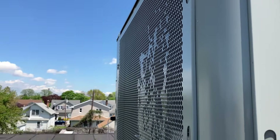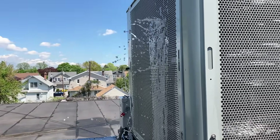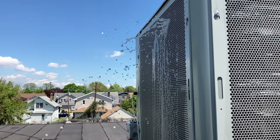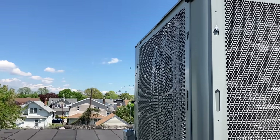Ladies and gentlemen, all that dirt is going to interfere with heat transfer when it's running in cooling mode. You're going to have increased runtime, increased compressor wear and tear, and insufficient cooling. You'll also increase your head pressure.